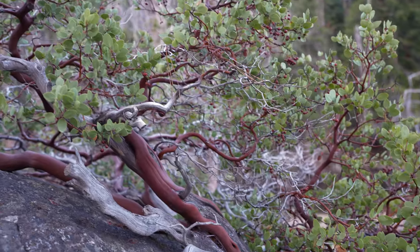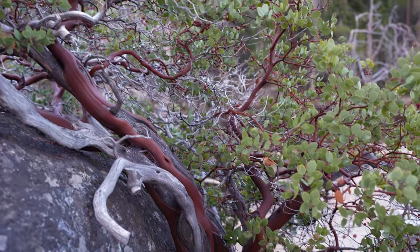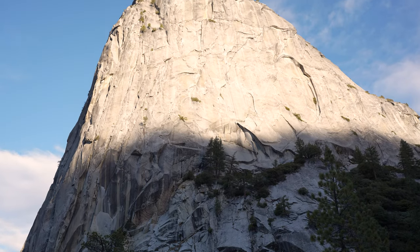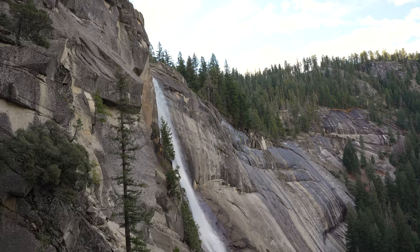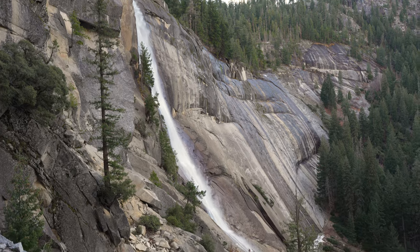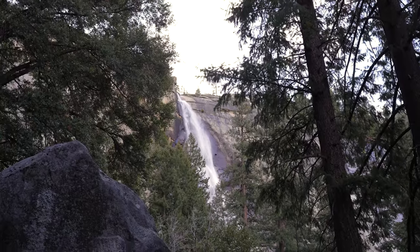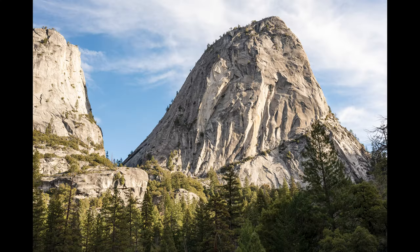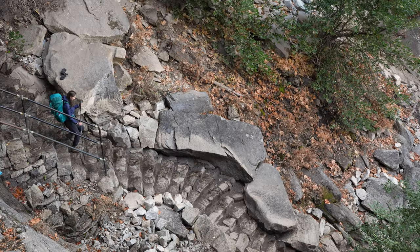We started our hike down from Nevada Falls, heading back to Yosemite Valley. You could definitely hear the water rushing behind us. We started at about 8:30, so we'd see how long it takes. There was a weird tree growing on a rock — really smooth and brown. Here's Nevada Falls; we didn't see it on our way in because it was dark. This is Half Dome from the side — it doesn't really look like Half Dome normally does because it looks like a full dome from this angle.